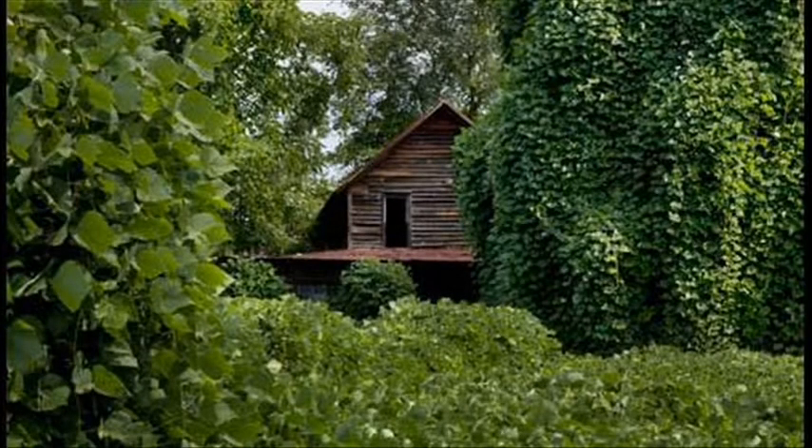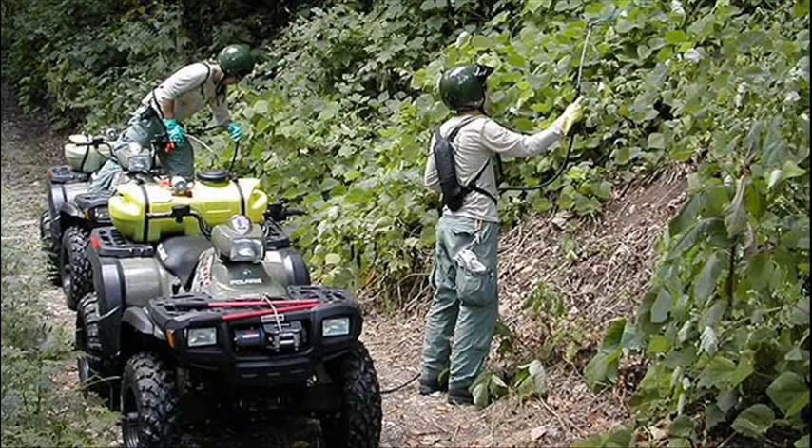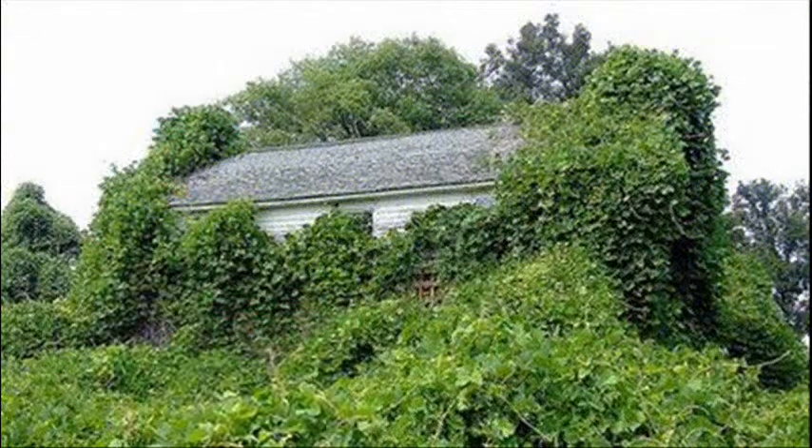Kudzu is another creepy-crawly plant that's caused massive problems in the U.S. It was originally thought that it would be a positive kind of plant because it would stabilize the ground where there had been erosion. But it simply got out of control.